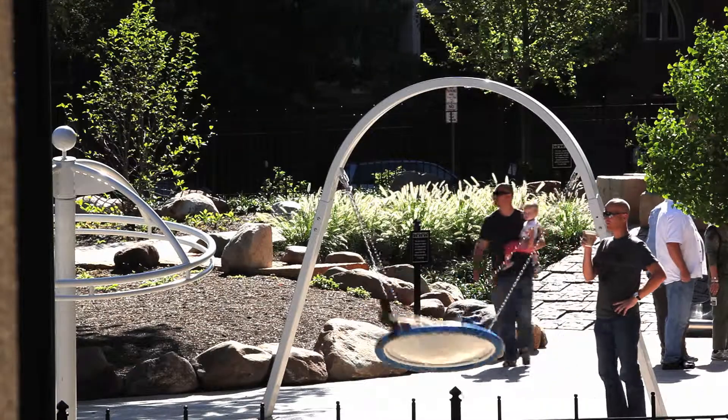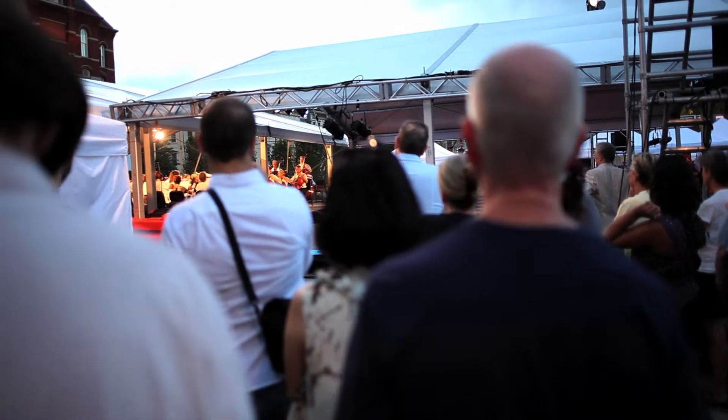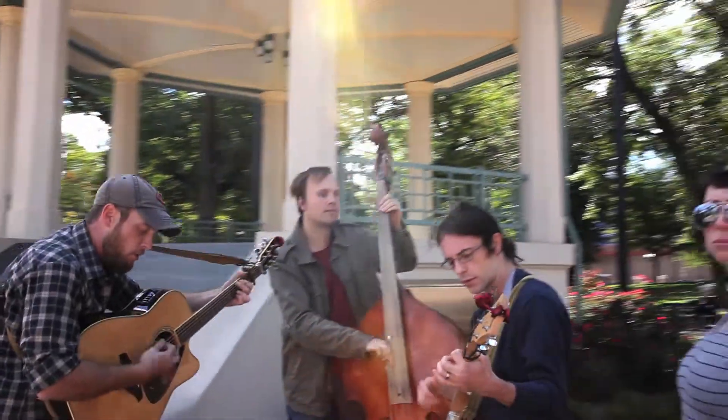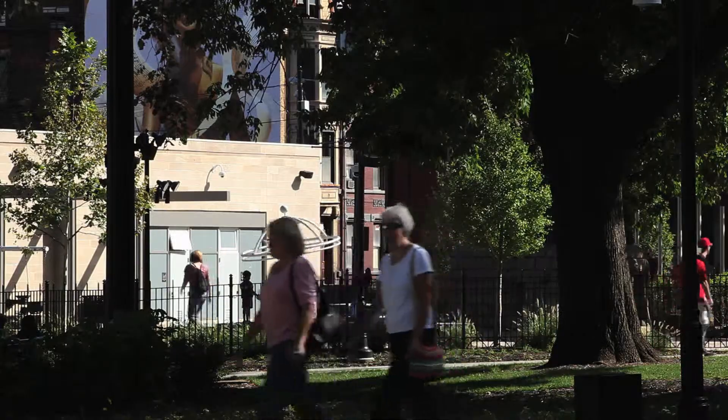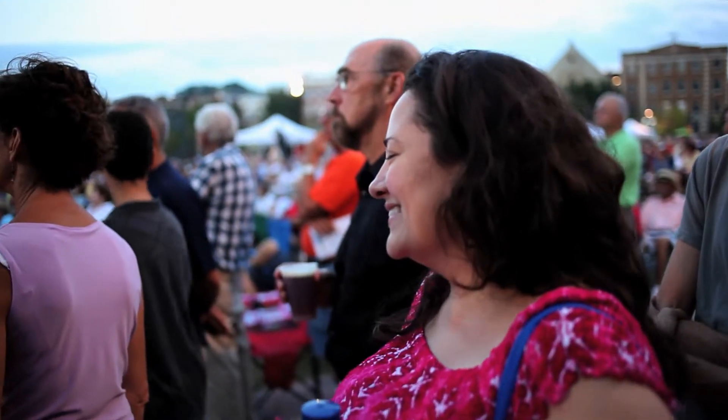For people watching, I'd like you to know what a wonderful park asset you have here — with the children's adventure play area, the fountains, the performances taking place in the park, the historic bandstand. And if you live here in the Over the Rhine neighborhood, what a wonderful place just to come and relax and enjoy everything that is happening around you.